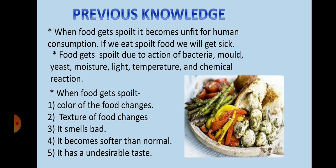In our previous class you have learnt about food spoilage. When food gets spoiled it becomes unfit for human consumption. If we eat spoiled food we will get sick. Food gets spoiled due to the action of bacteria, mold, yeast, moisture, light, temperature, and chemical reactions.